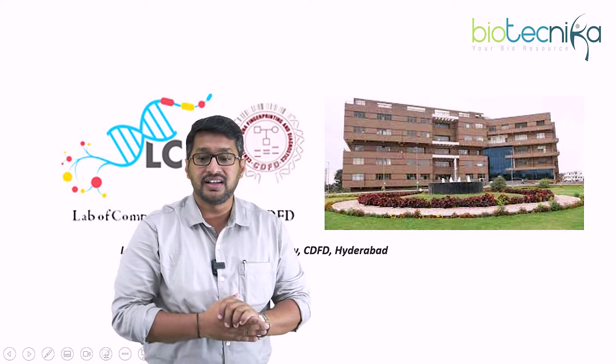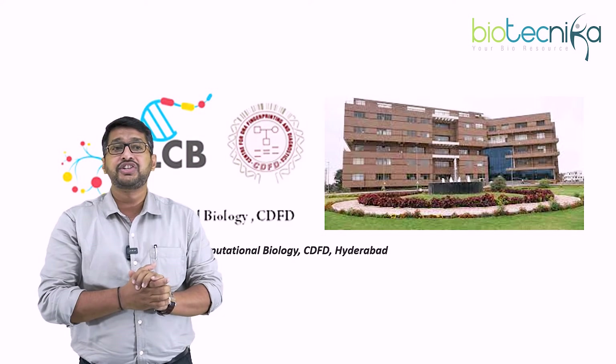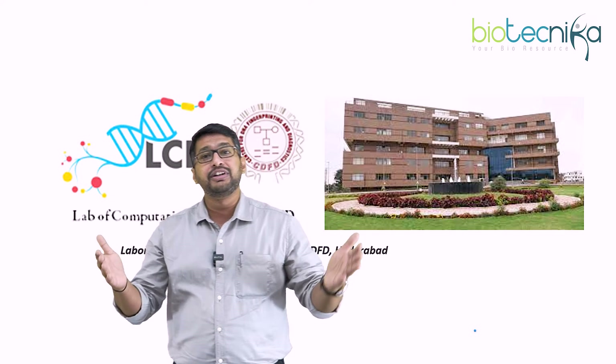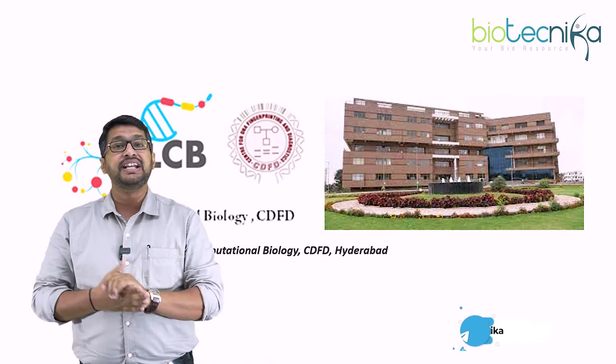The next on the list is CDFD Hyderabad. The laboratory for computational biology gives you beautiful training with a duration somewhere between three months to six months. At some point, you can also go for a one-year internship program at CDFD Hyderabad.